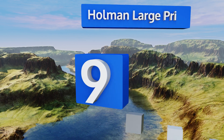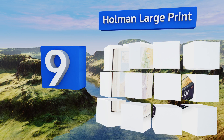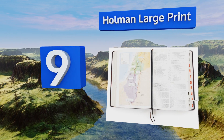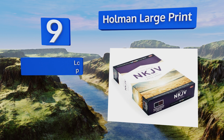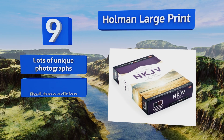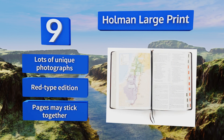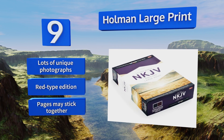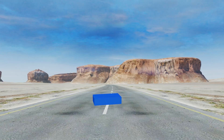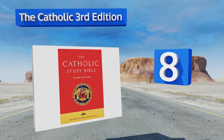At number nine, if we had to choose a word to describe the Holman Large Print, that word might be comprehensive, since it includes a whopping 15,000 study notes along with ample charts, illustrations, timelines, and articles on issues ranging from the practical to the theological. It also contains lots of unique photographs and is a red-type edition, but the pages may stick together.